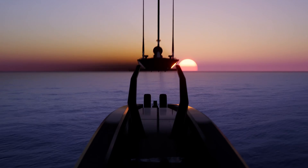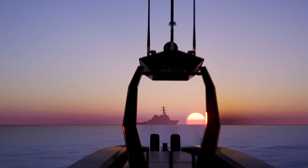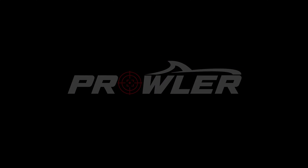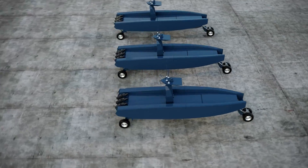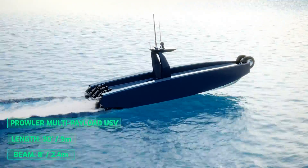Lurking undetected just beneath the surface of the sea, a watchful sentinel helps to safeguard our way of life against a rising tide of hostile threats. Introducing Prowler — designed and built by Metal Shark to enhance the effectiveness and lethality of our warfighting forces. Prowler combines autonomous, amphibious, and semi-submersible capabilities with the performance and range of a monohull surface craft.